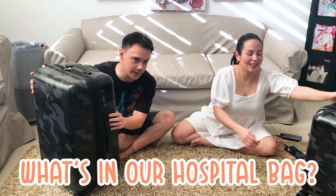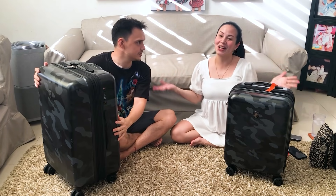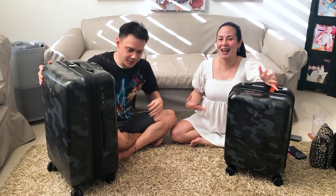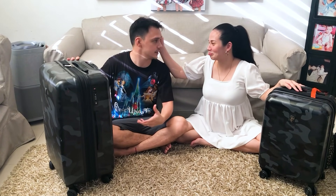Hi guys! Welcome back to our channel. Today, we are going to let you know kung ano ang nasa loob ng hospital bag namin. I'm already in the last stretch — punti na lang, lalabas na ang baby boy. Usually ang gumagawa nito ay mga mommies, pero important din na yung male partners nyo ay alam kung anong nasa loob ng hospital bag para hindi na mataranta si daddy habang nasa hospital. At daddy, pang-apat muna ito — dapat expert ka na.